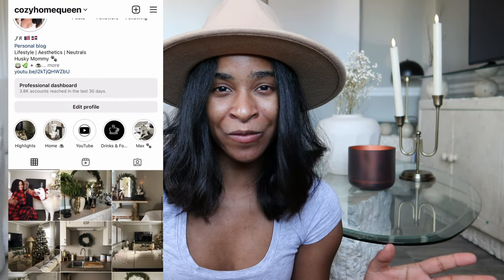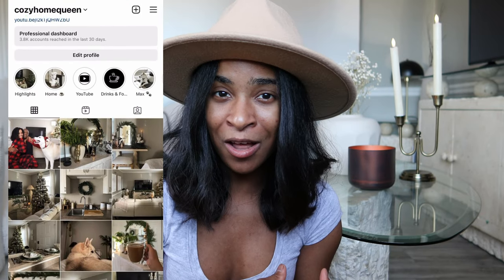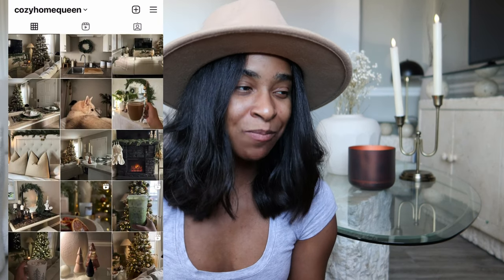Hi everyone, welcome back to my channel, or welcome if you're new here. Today's video is going to be all about my home decor for 2023. If you follow my vlog, you know that I'm moving soon and I'm super excited for this next space, which is going to be more square feet and more space for us in general. My style changed a little bit this year.